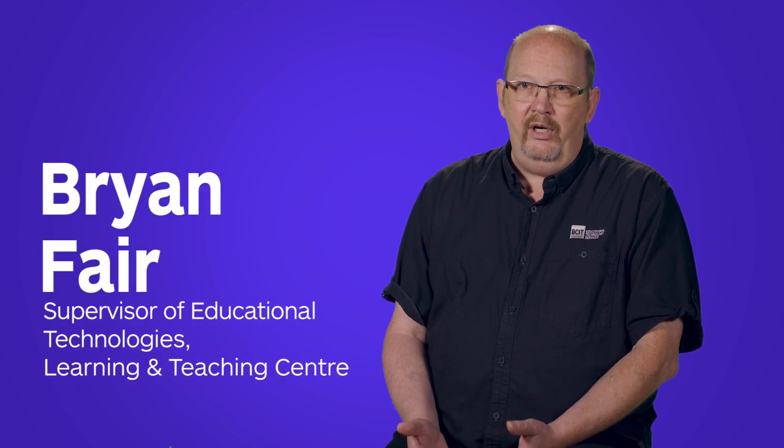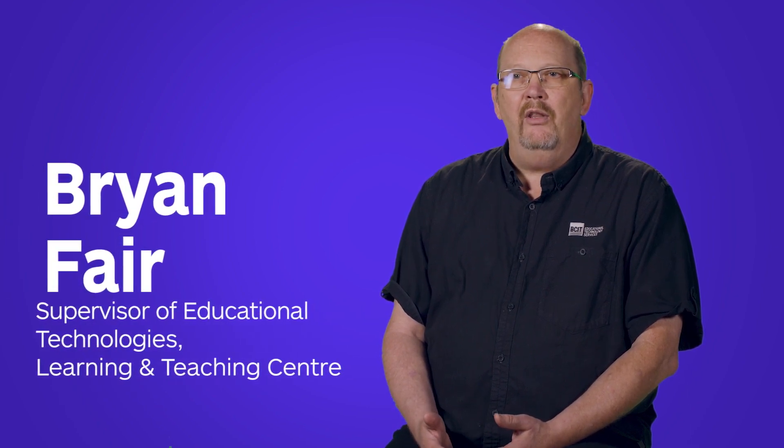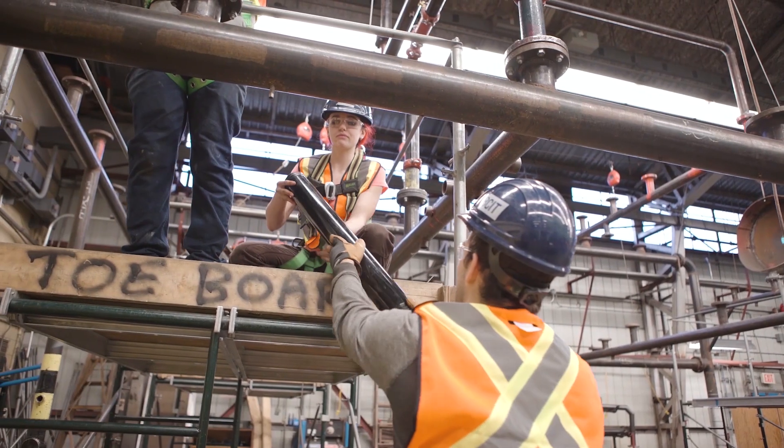Brightspace is our core, it's our foundation, it's our strength. We've branded it the Learning Hub, the BCIT Learning Hub, and within the Learning Hub there's a variety of other technologies.